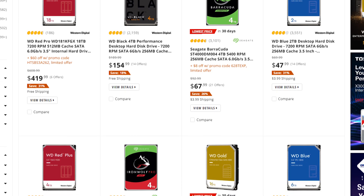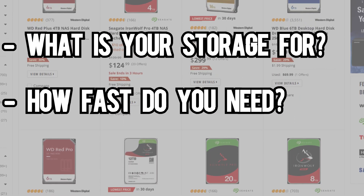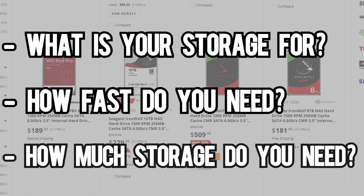When looking for which type of storage you're going to buy, there are a few things that you should keep in mind: what are you using your storage for, how fast does the storage need to be, how much storage do you need, and plenty more.